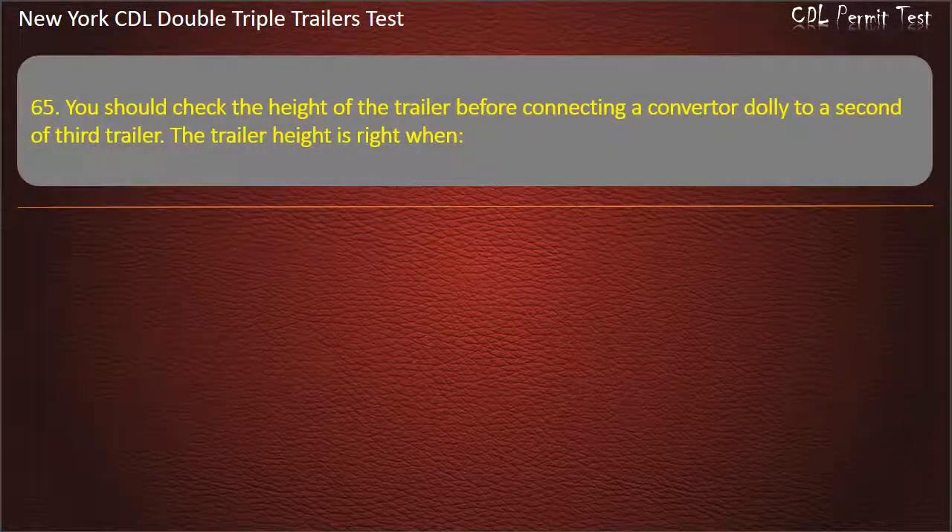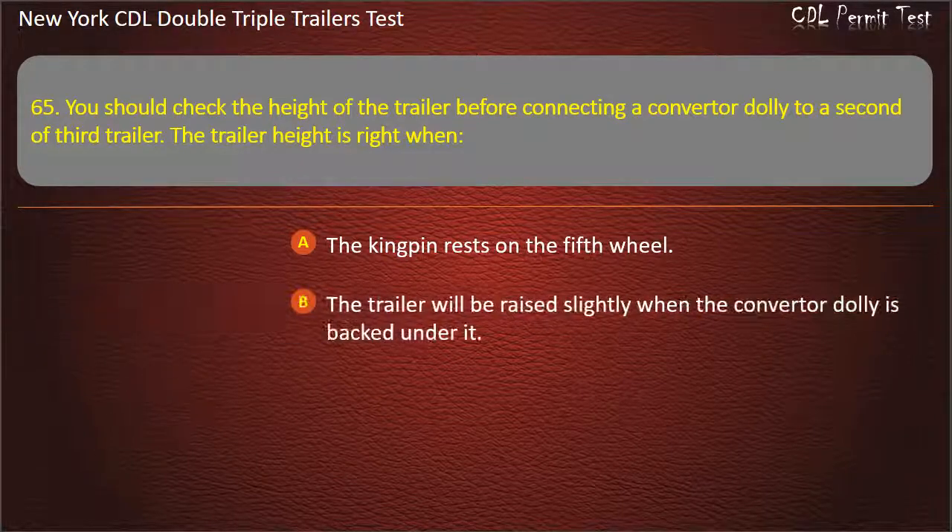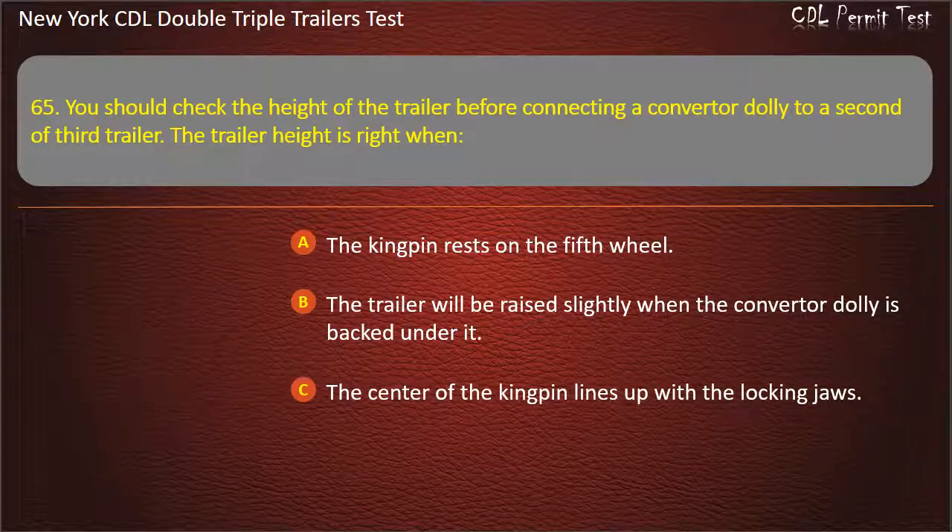Question 65: You should check the height of the trailer before connecting a converter dolly to a second or third trailer. The trailer height is right when. The kingpin rests on the fifth wheel. The trailer will be raised slightly when the converter dolly is backed under it. The center of the kingpin lines up with the locking jaws. Answer: The trailer will be raised slightly when the converter dolly is backed under it.